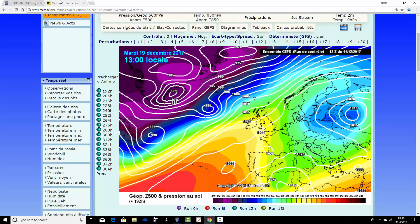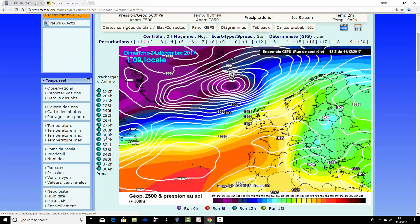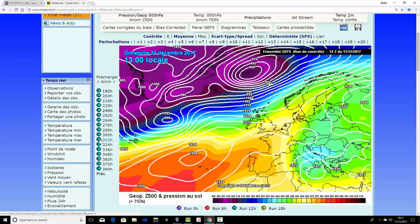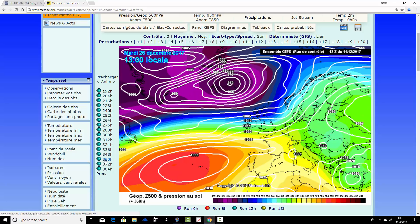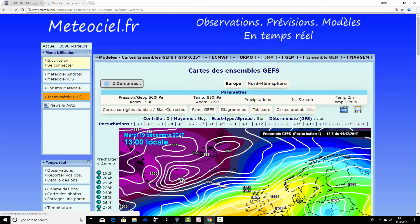Now we'll look at each individual member of the GFS ensemble to see how much support that idea has. Starting with the control run — slightly lower resolution than the operational run but higher than all other ensemble members. Beginning on the 19th of December, it still looks quite cold under the ridge for southern and southeast parts, but milder to the north and west with wind and rain. By the 21st to 23rd of December, it turns mild and unsettled, very quickly breaking down that ridge in time for Christmas — quite an unsettled, stormy, wet and windy Christmas.